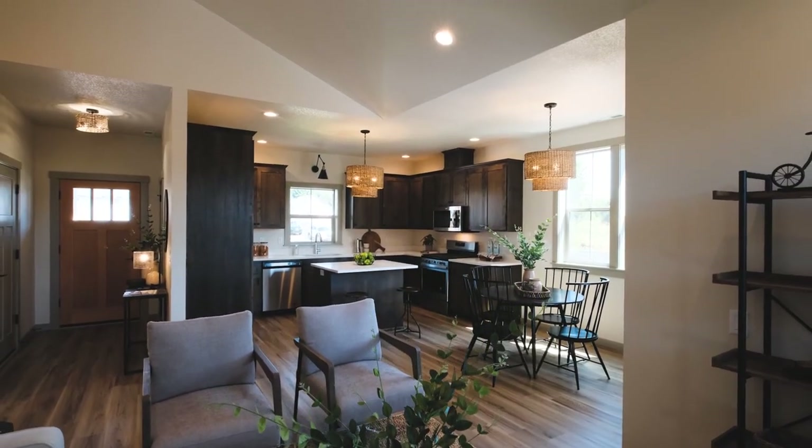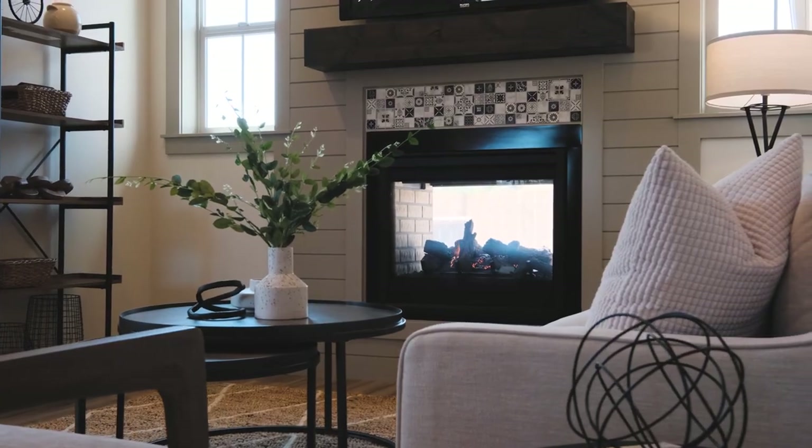This home has so many features that allow for a spacious, comfortable living. We have nine-foot ceilings plus vaulted in the living room and dining area, large windows that allow an abundance of natural light, and you're going to love the dual-sided fireplace that looks into the backyard.